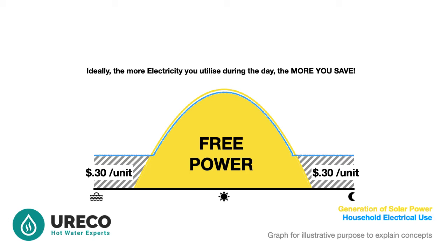This important concept is how you will get the best payback or investment return on your solar power system here in Perth.